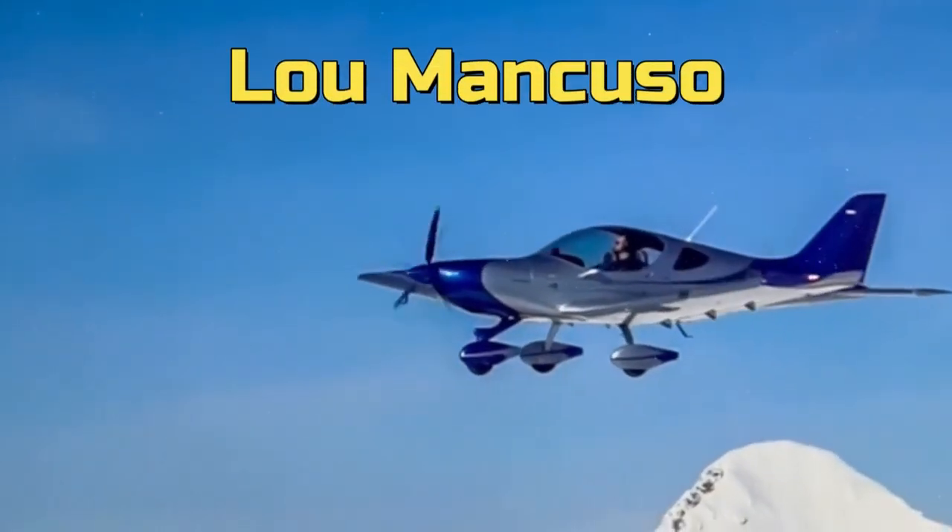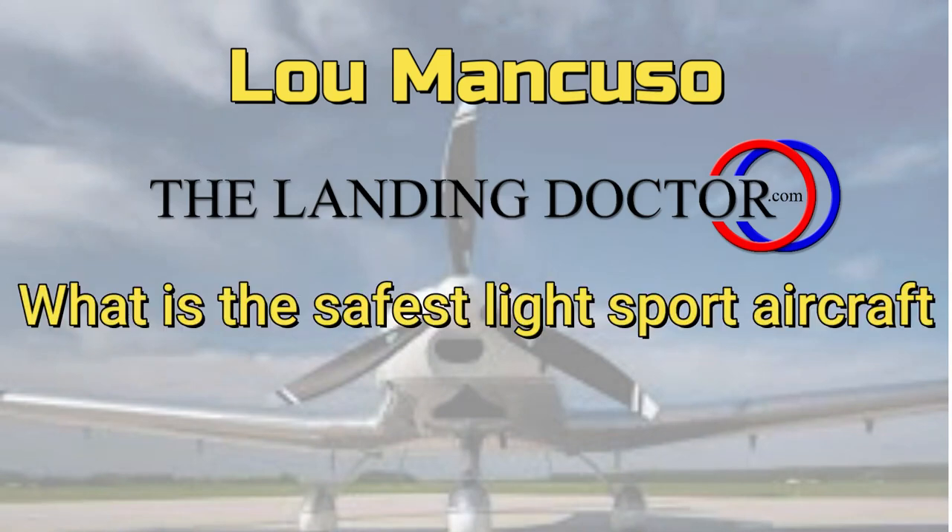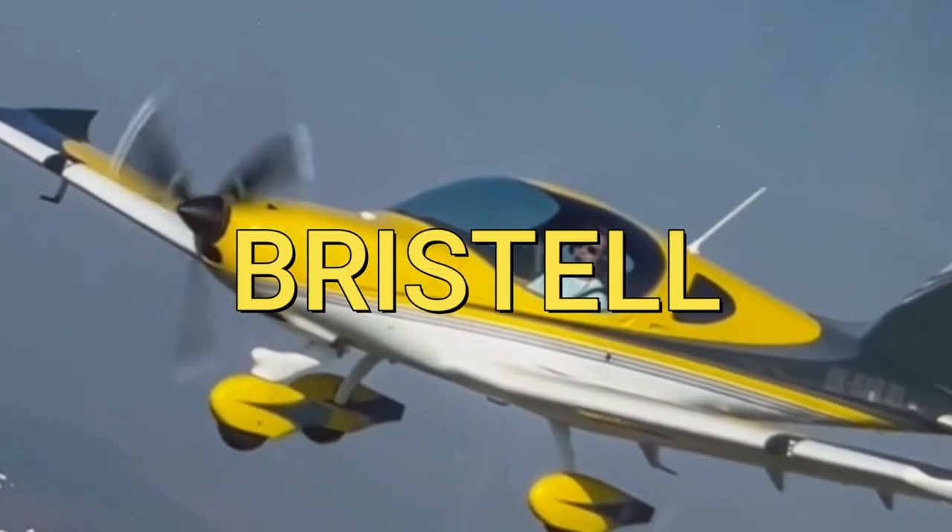Hi, I'm Lou Mancuso, the landing doctor. What is the safest light sport aircraft? Well, I think it's the Bristel, and here's why.